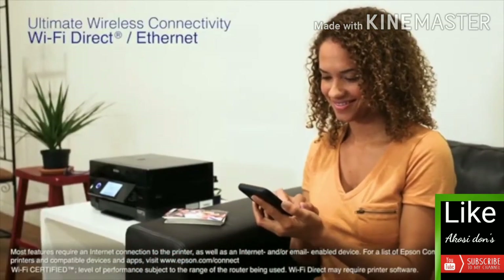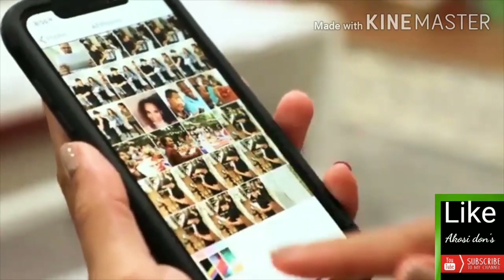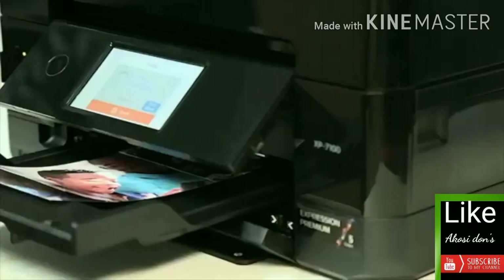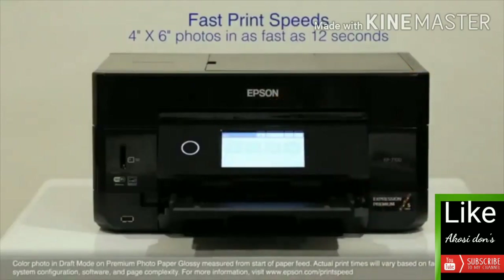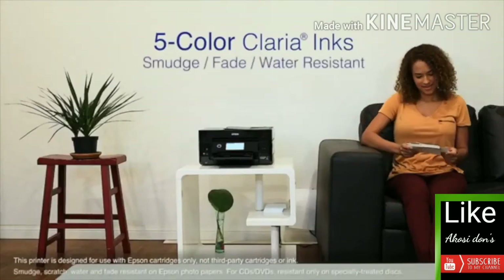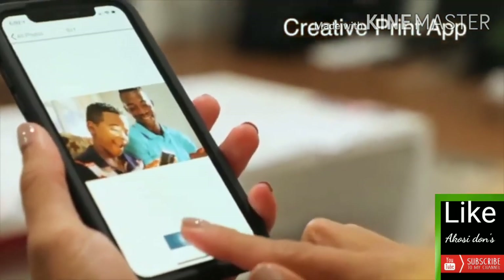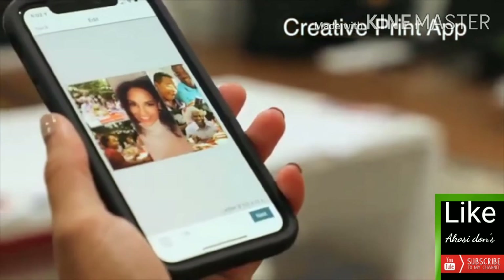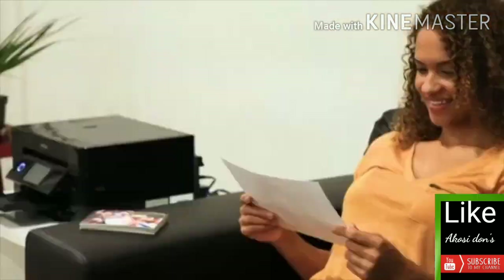Easily print photos and documents directly from your tablets and smartphones. Quickly print cherished family memories — borderless 4 by 6 photos in as fast as 12 seconds. Enjoy durable, long-lasting prints with Epson's individual five-color Claria inks, offering smudge, fade, and water resistance. With Epson's creative app, you can easily print photos from Facebook and Instagram, plus create custom cards, collages, and more.